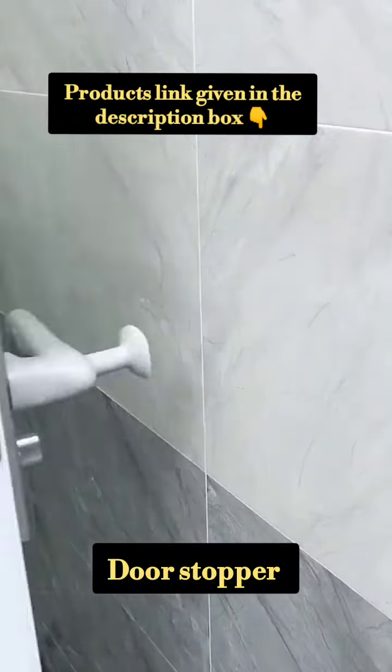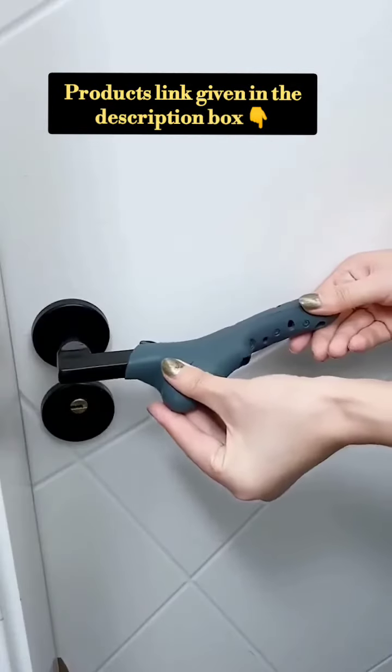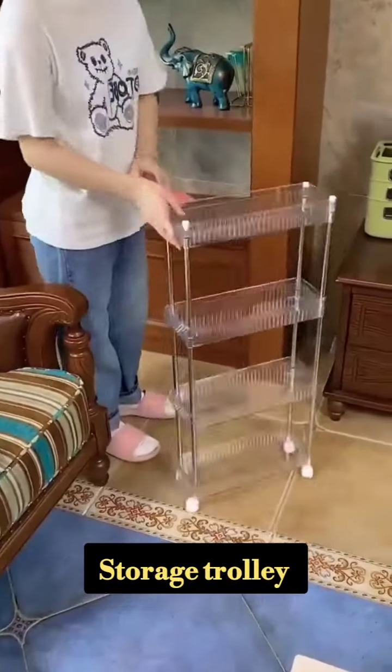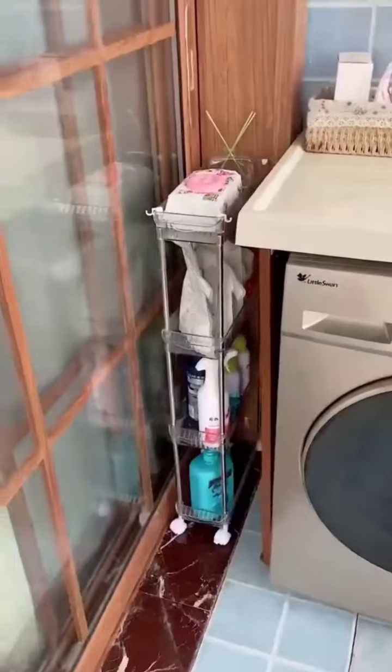This is a door stopper. It is made of silicone and protects the door handle. Next is a storage trolley. It is available in 3 or 4 tiers.